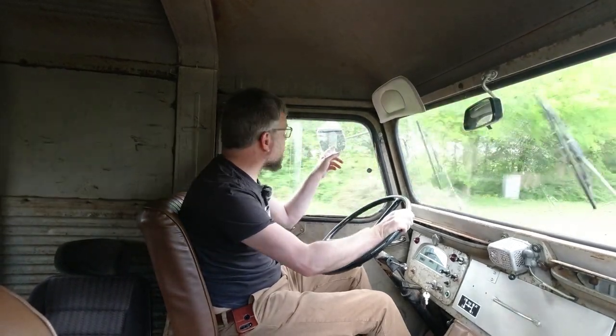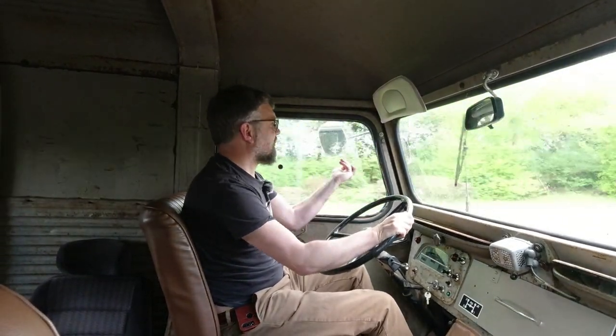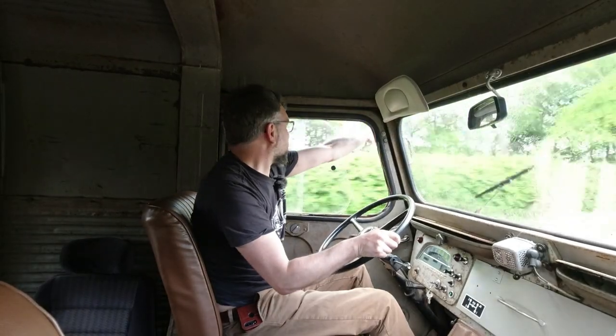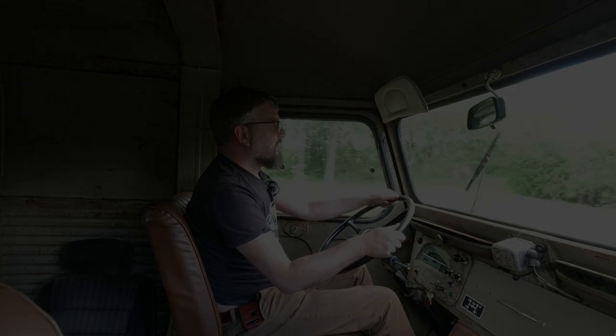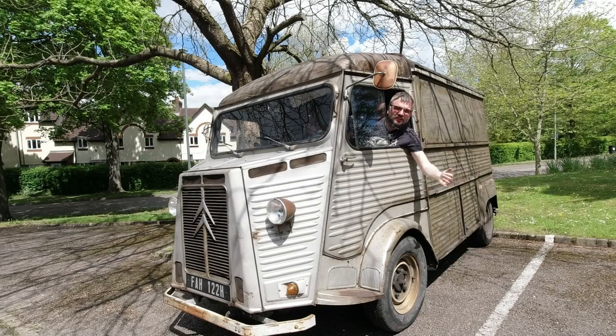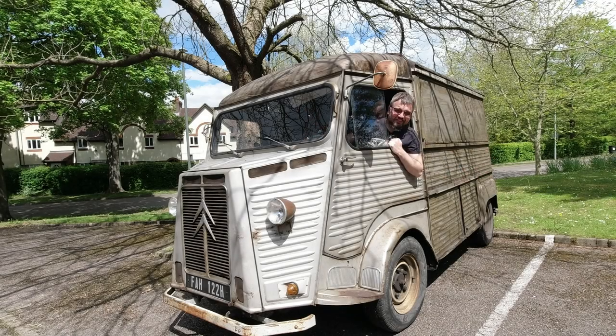Oh no, we went so fast my mirror's been pushed in. There we go, vision is restored. In this video I'm driving a Citroën H Van - how exciting is this!